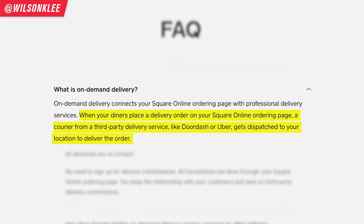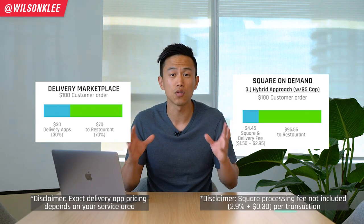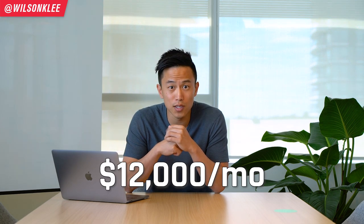The beauty of this service is that Square Online gives you the reliability of the delivery fleet drivers from third-party apps without having to pay the commission fee. Just imagine that Wilson's Wings is making $60,000 in sales a month — saving a conservative 20% from the commission means more than $12,000 a month in savings. Imagine how much you'll save over the course of a whole year.